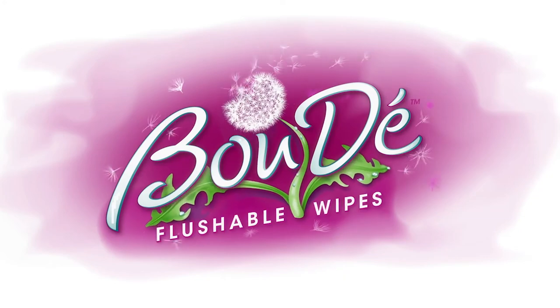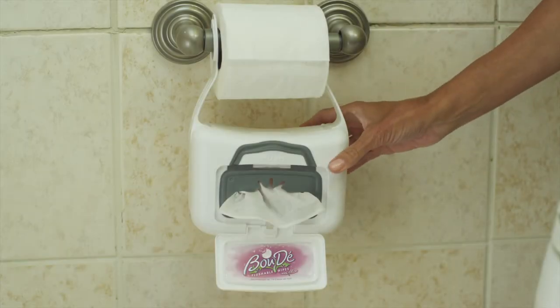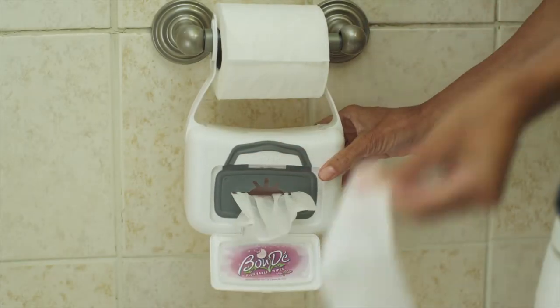Now you can keep flushable wipes right where you need them. Thanks to Boudet, you'll always have freshness within reach.